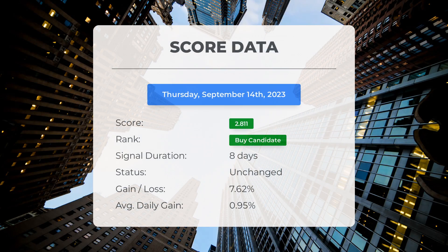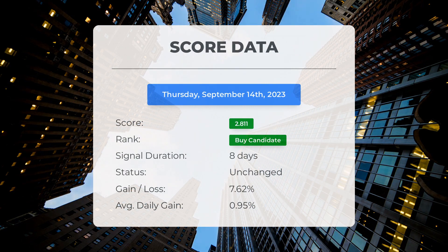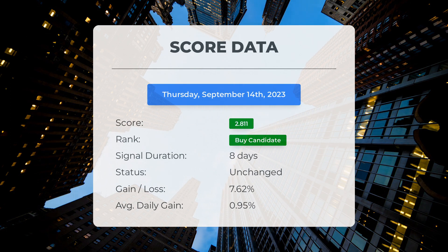Since September 5th 2023, our system has ranked Tesla as a buy candidate, giving it a score of 2.81. The stock has seen a gain of 7.62%, which translates to an average return of 0.95% per day since it was listed as a buy candidate.